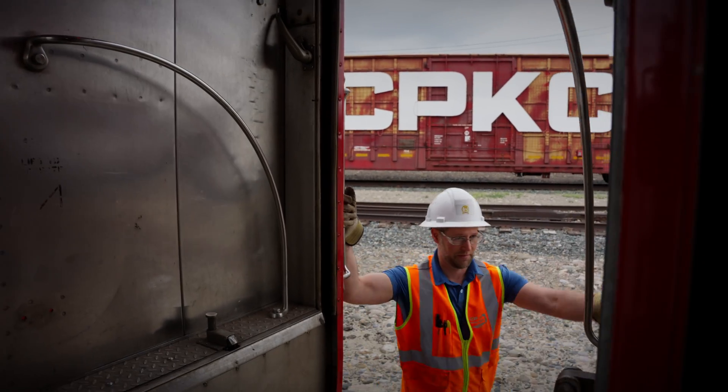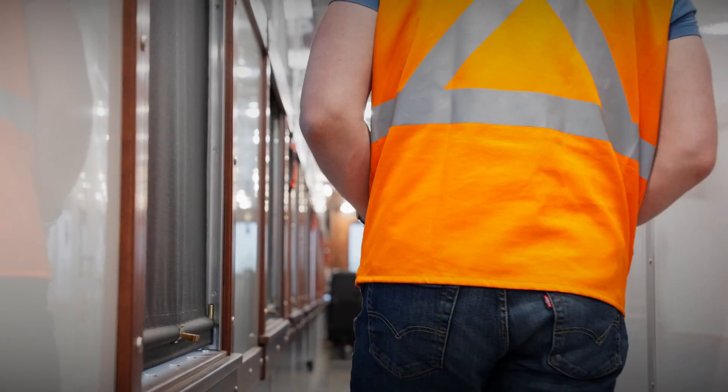My name is Tyler Kerr, Manager of Track Evaluation. I've been with CPKC for 17 years. TECH92 is a full-function Track Evaluation Consist.